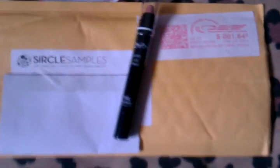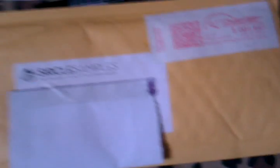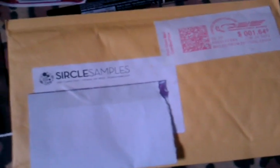Last but not least is the Circle Samples offer, and this is the NYX lip pencil in 703 Pink Nude. I used 600 Circle points on that, and within minutes the lip pencils were gone. Also, this was covered with chocolate — they decided to send chocolate in the package and it spilled all over the inside, on the product, and on the back. So I'm not happy with my first Circle Samples purchase, but oh well, these things happen.